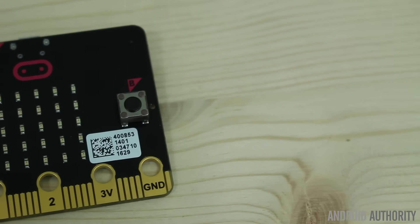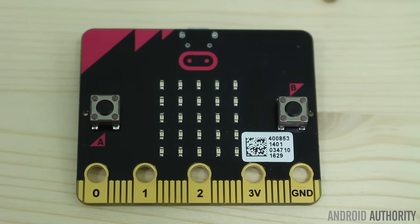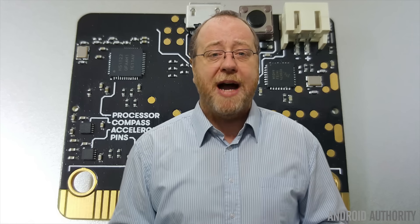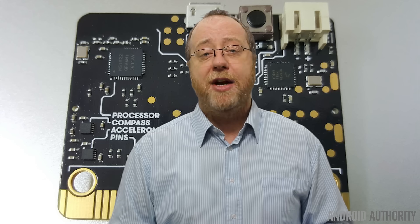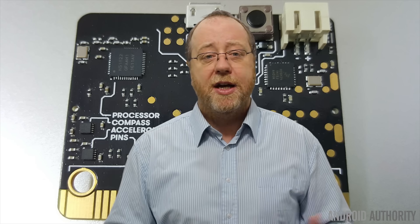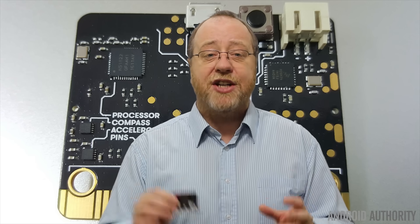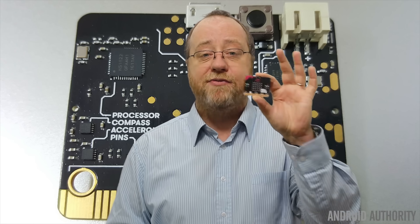So what is the micro:bit? Basically it's a very small board with at its heart an ARM microcontroller — the Cortex M0. It's also got 25 LEDs that act as a rudimentary display, which you can scroll words and messages across. It's got an accelerometer so it can detect tilting and movement, a compass, Bluetooth, and two buttons so users can interact with it. You don't need a TV, monitor, keyboard, or mouse — just a PC to program it on. Once programmed, the program stays in flash memory and can be used in any project, from simple badges all the way up to complicated robot systems powered by a simple battery.